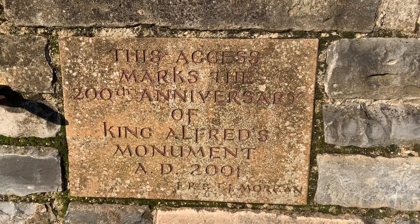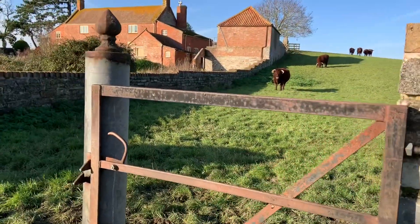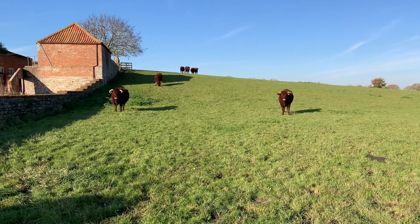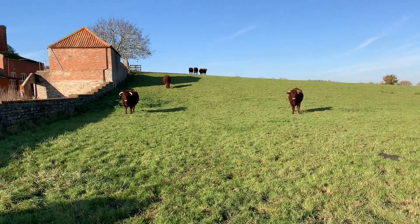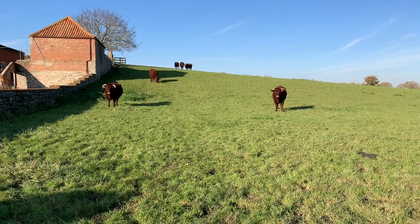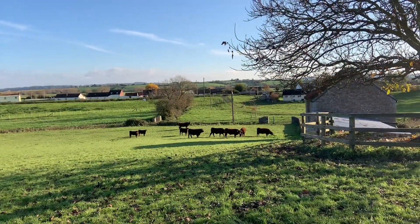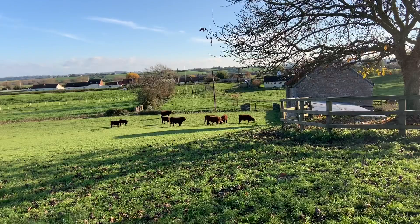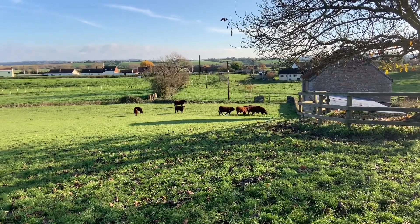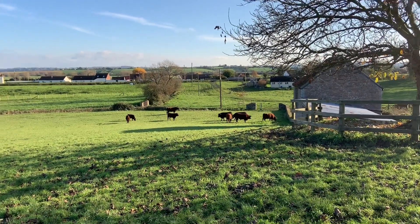So it's a nice little plaque here — the access marks the 200th anniversary of King Alfred's monument. So we've got to the gate here and we've got some very curious cows staring, and I'm trying to decide whether or not I want to go up. The monument's just up there. I'm a bit intimidated by the cows — look at the horns they've got as well. And one of them is now coming over to us. So we took our chances through the gate — it took us probably about half an hour to pluck up the courage to come through. They were so curious, and I'm very intimidated by them. We took our chances and they just watched us walk up. Hopefully they don't seem too bothered by us.